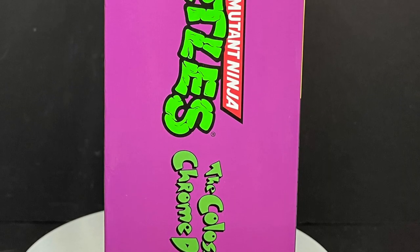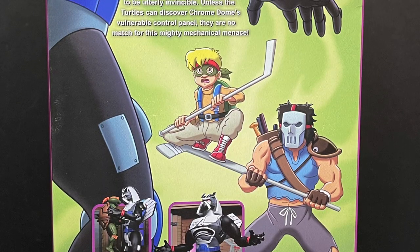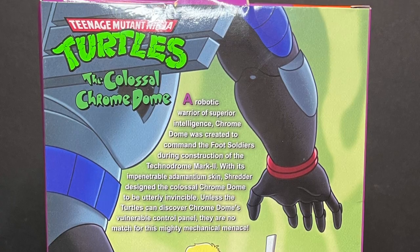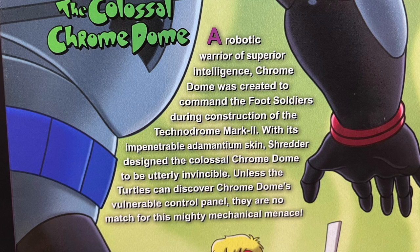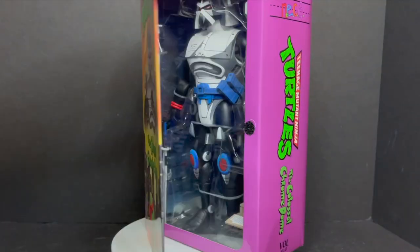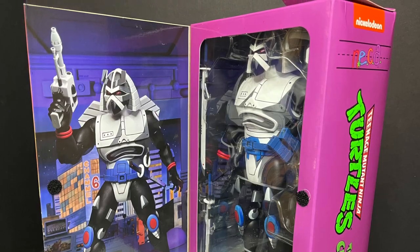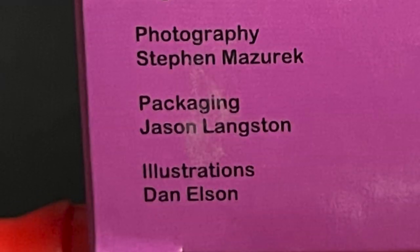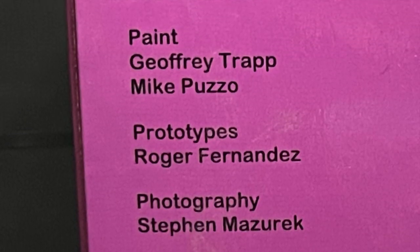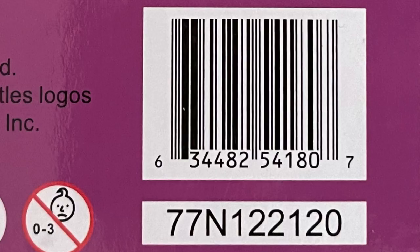Chromedome — the robot guy that Krang and Shredder built in the Planet of the Turtelloids episode. Gorgeous box art on this, they're just killing it. You got the fifth turtle right there with Casey Jones, and if you want to go ahead and screen grab this, it's an excellent recap for old Chromedome. Open up the box and you get a really nice photo of the figure with all the different accessories — and this guy's got a lot. On the bottom of the packaging is everyone involved with the creation of this figure. You might see a lot of recognizable names.